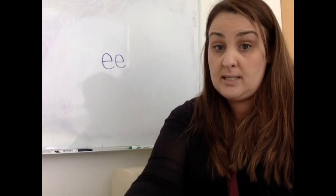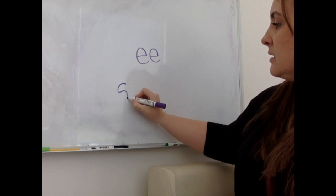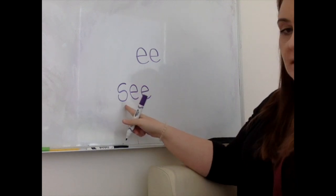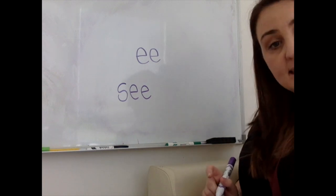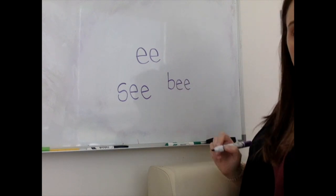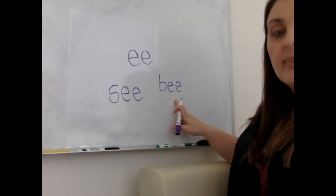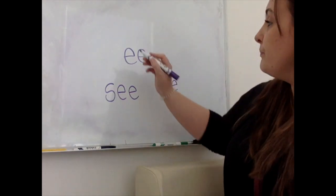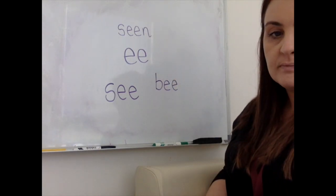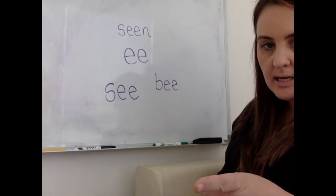Now I'm going to write some words on the board. Can you see it? And I'm going to ask you to read those words. Are you ready? Let's read the word. What's that word? Ss. Ee. Very good — can you see? Are you ready? What word is that? The ee. Be — like a bumblebee. Are you ready for another one? Ss. Ee. Have you seen my ball?